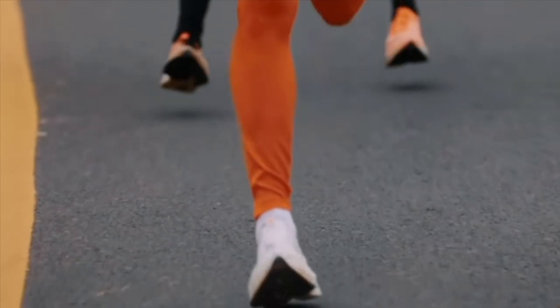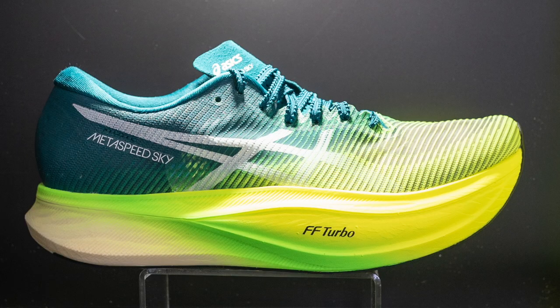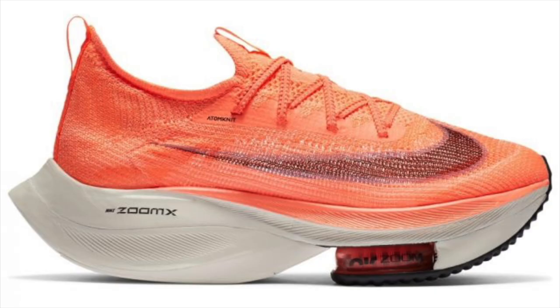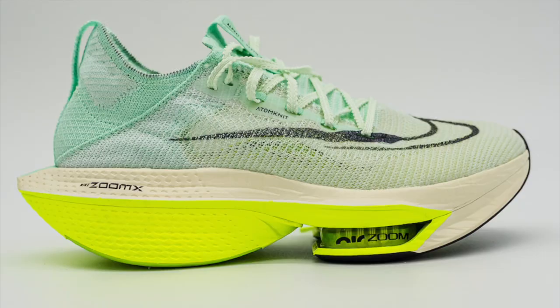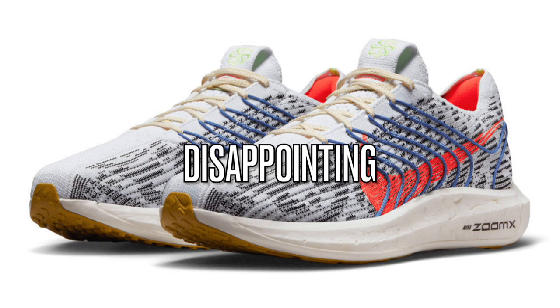It seems as if there has been a stagnation in the development of super shoes this year. New releases haven't always lived up to the hype and people tend to be wearing previously released shoes over the new shoes on the market. So I'm somewhat reluctant to make this list of exciting unreleased shoes because if they're following the same theme as of late, then it'll be somewhat of an anti-climax.